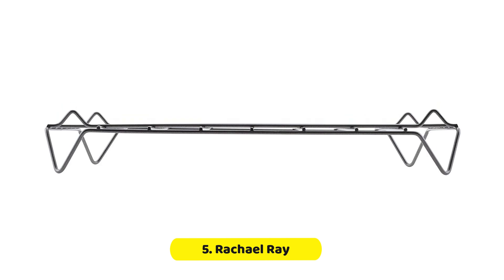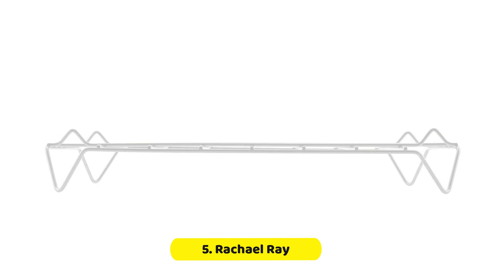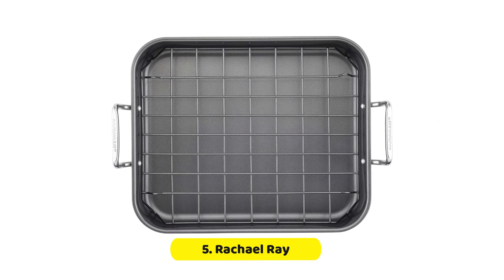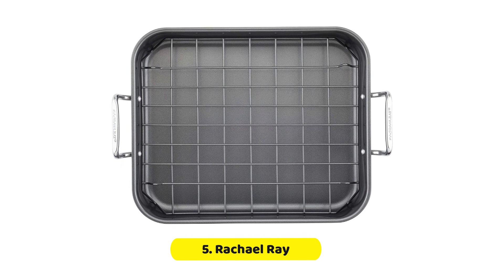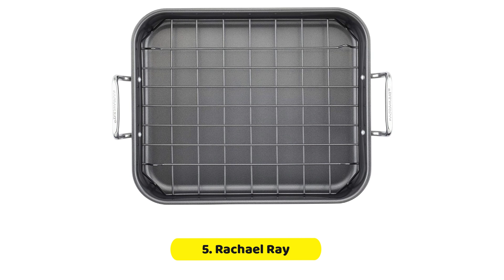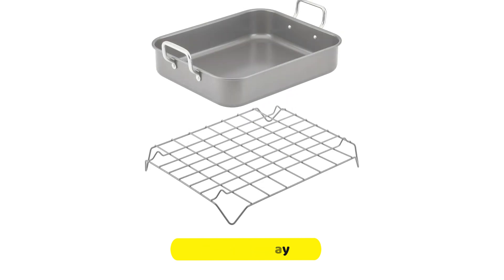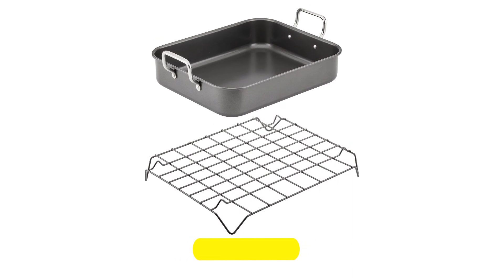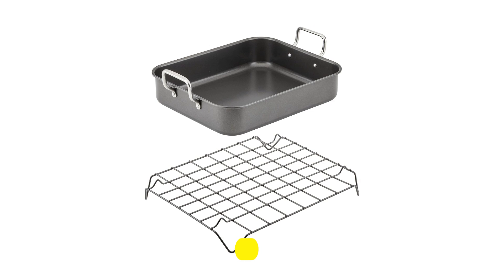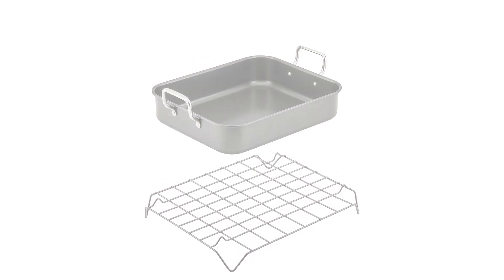Even with bulky oven mitts on, the wide handles of the roasting pan are designed to provide a comfortable grip. And if you're using it as a turkey pan, you'll appreciate the easy handling. With an oven-safe temperature of up to 450 degrees Fahrenheit, this roasting pan set can handle a variety of recipes. The reversible rack can be positioned high or low in the pan, making it easy to accommodate chopped vegetables and other ingredients that will add flavor and aroma to your roast.